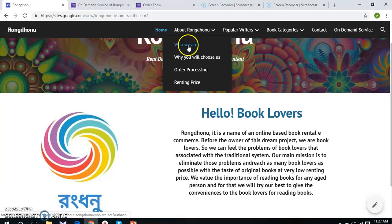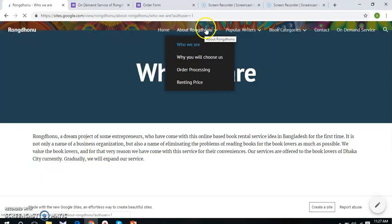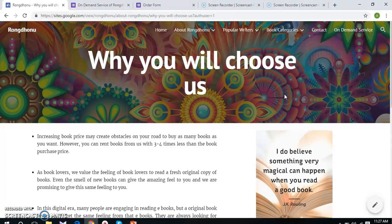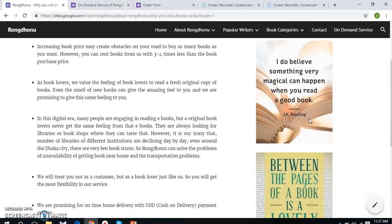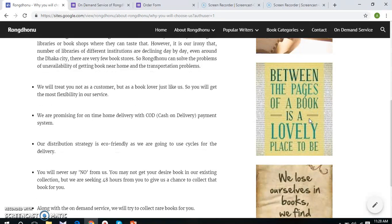Next page is About Dromjono, our second page that consists of four sub pages. The first one is 'Who We Are,' where we briefly describe our products and services. The second sub page is named 'Why You Will Choose Us,' where we try to influence our potential customers to rent books from us. We have included the value proposition points and also provided some competitive advantages over our main competitors.